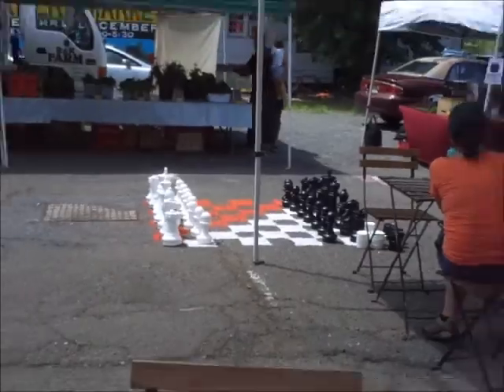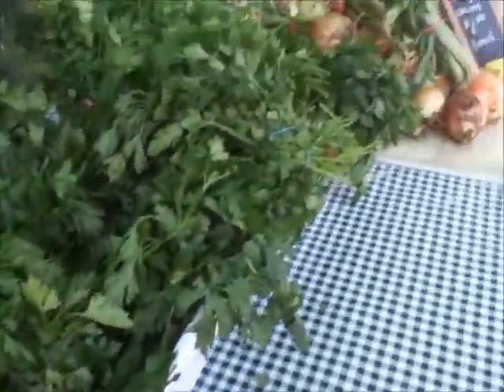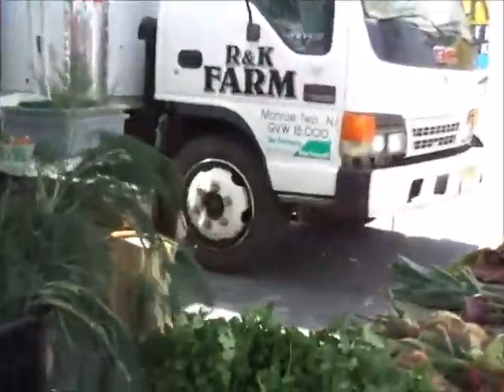Here's this big chest. Here are like the greens table. And R&K Farm in Monroe Township, New Jersey.